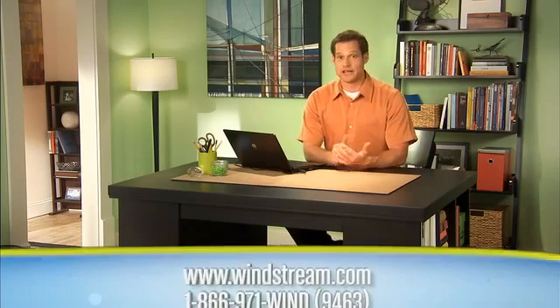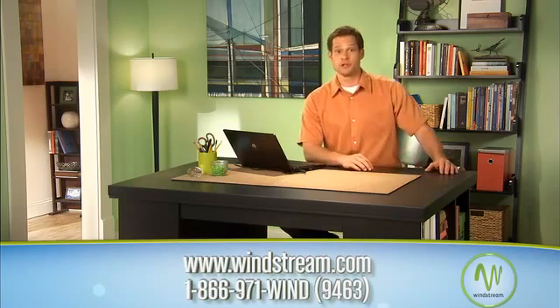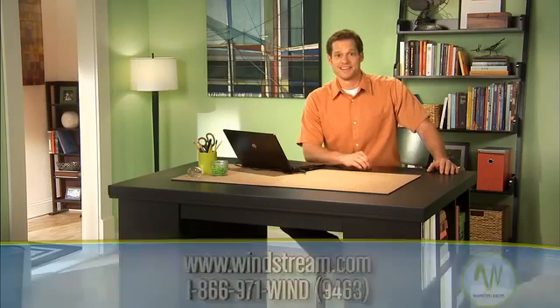Newer computers generally run faster, but they fill up too. We hope this information helps you choose the right speed for the way you use the internet. If you have any questions about internet speed or feel like you've outgrown your speed and want to upgrade to better fit your usage, go to winstream.com or call the number on your screen. Thanks for joining us on Winstream How To.